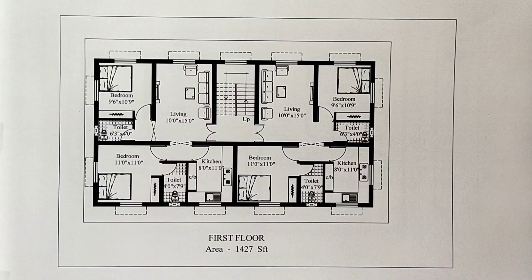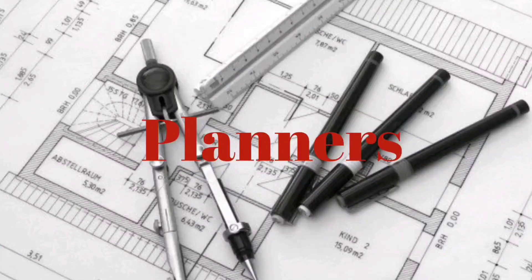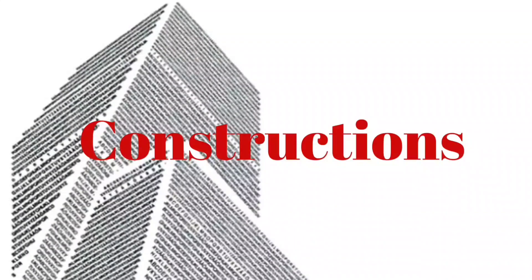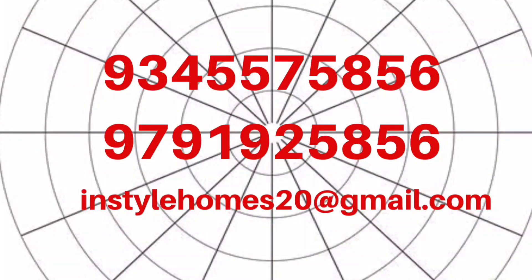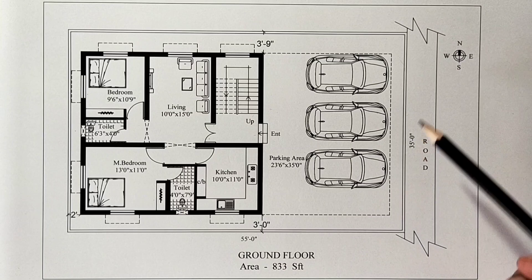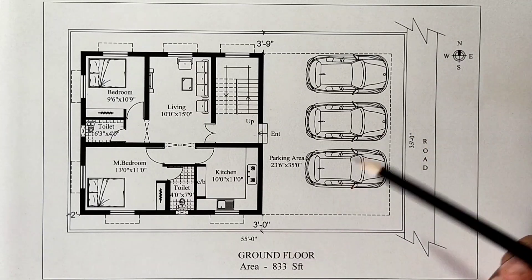Hi friends! Welcome to InStyle Homes. Let's see a rental income plan. This is the Crown Fort Plan. This is a 35 by 55 size plot, east facing.